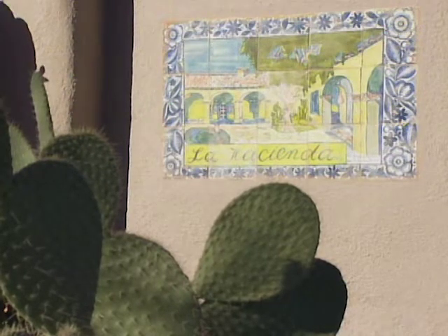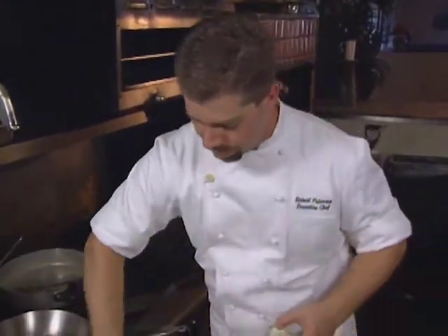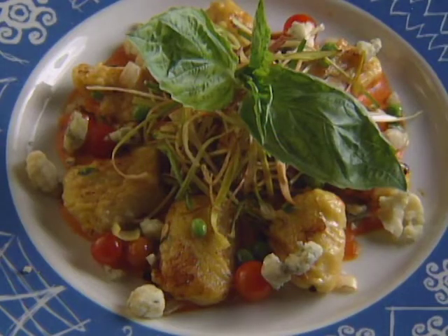Bob Peterson is executive chef at Hacienda del Sol in Tucson. He began his career at 15, working in a steakhouse, then worked for Donna Norton at Cafe Terra Cotta in Tucson. After attending the Weston Culinary Institute, he cooked in Colorado before coming back. Here's his sweet potato gnocchi.